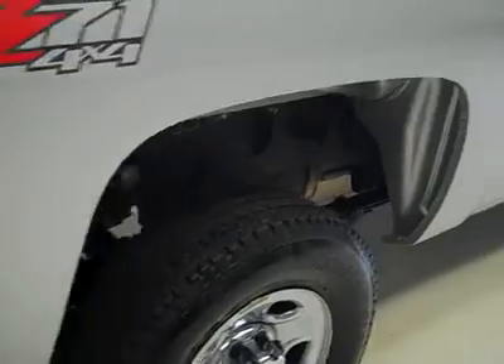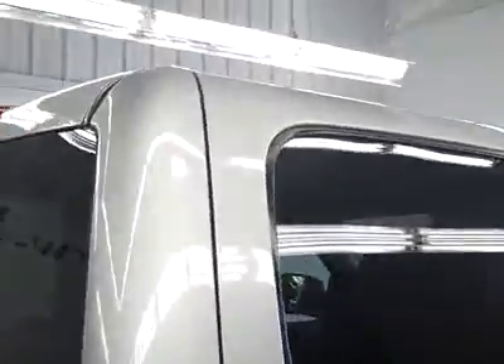That's why we make these videos — these are used trucks, and we want to show you exactly what kind of condition they're in before you make your trip here, so there are no surprises when you get here. Paint looks great and underneath is very clean. Not seeing any rust or corrosion peeking through the factory undercoating.